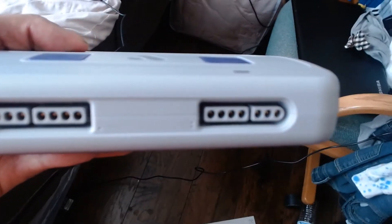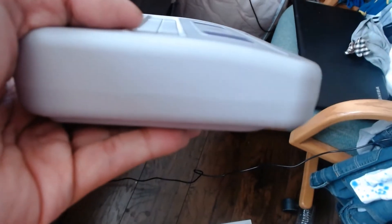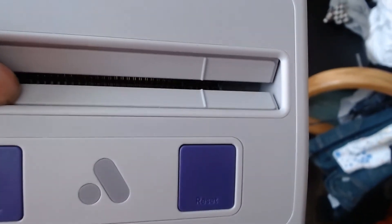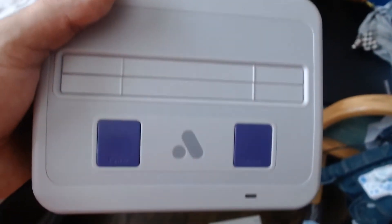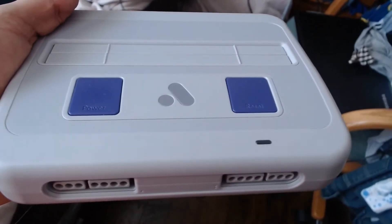Here you've got the controller sockets — just two. Unfortunately, it does not come with controllers. I don't know if when it first came out they had a controller version, but the one that we got didn't come with controls. But it's okay — we already have Super Nintendo controllers, so it wasn't an issue. It's a pretty neat device, all in all.